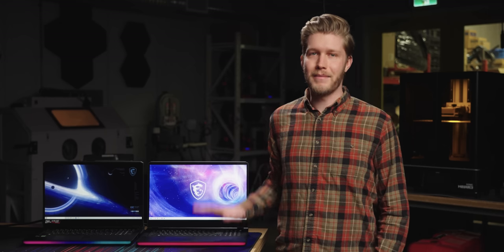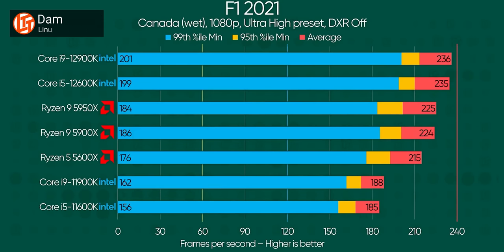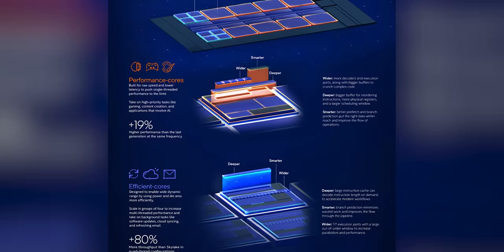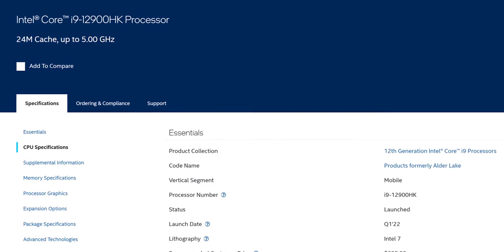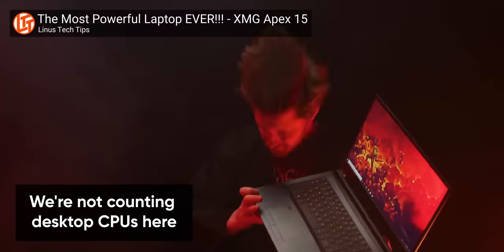In this MSI GE76, we have the new Intel Core i9-12900HK, a 10 nanometer CPU based on Intel's Alder Lake, which has already dominated the desktop space. Alder Lake is a new CPU architecture that utilizes both performance and efficiency cores. In the case of the 12900HK, you get six performance and eight efficiency cores for a total of 20 threads — the most we have ever seen in a mobile processor.